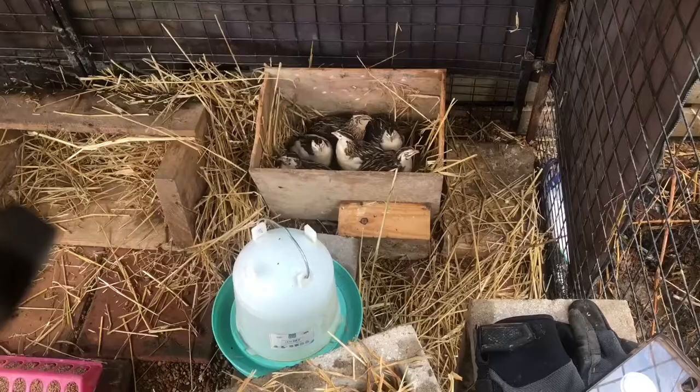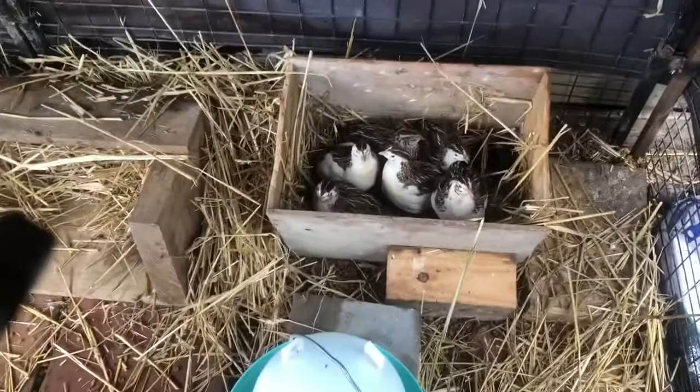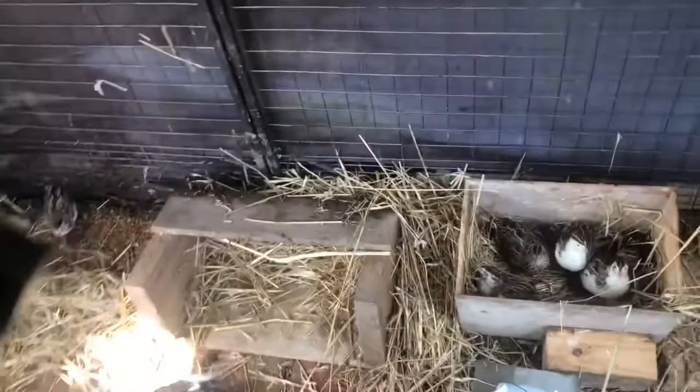I plopped them in there after sorting them and they just kinda stayed. How many girls are in there? One, two, three, four, five, six — seven! Seven females to two boys — that's going to be okay for now.